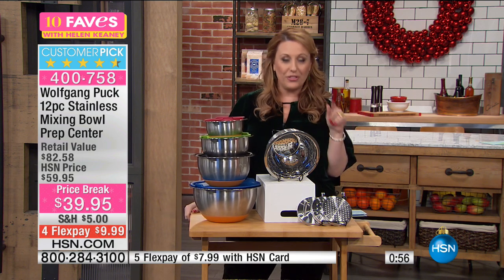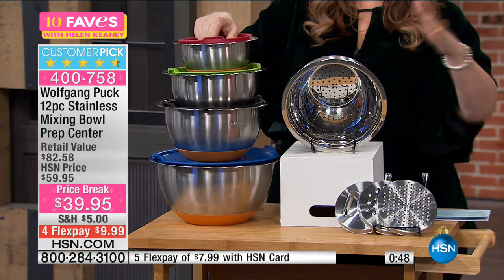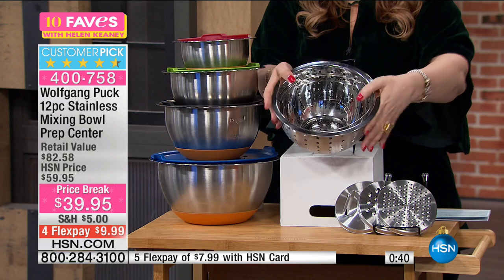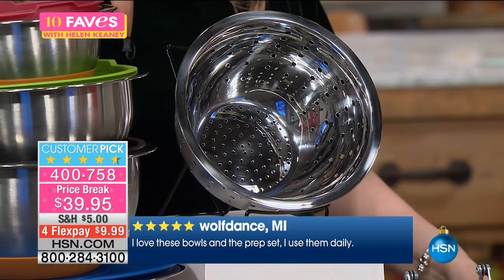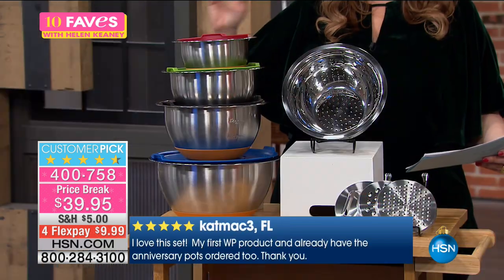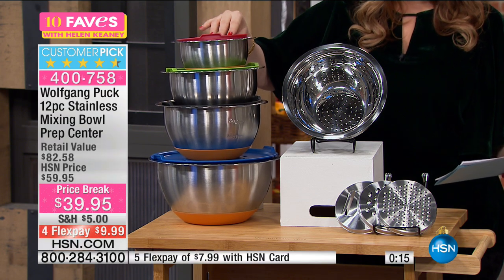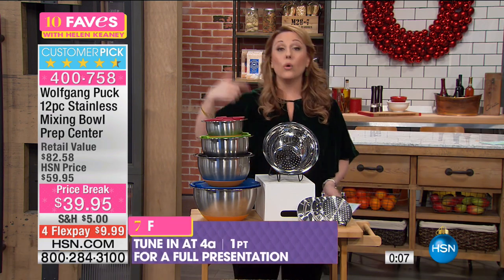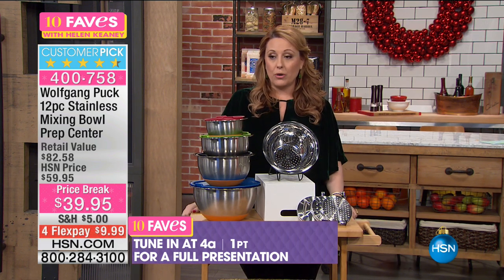It's a customer pick — 836 reviews on HSN.com, and 680 of those are five stars. We have shipped over 200,000 of the mixing bowls, and this is the new version. The colander can go inside — maybe you're cutting green beans and want to rinse them, and then make a green bean salad. Reviews: 'I love these bowls and the prep set, I use them every day' — Michigan. 'These bowls snug together like no others I have in my cabinet. I am getting rid of all my other mixing bowls' — Texas. Full presentation at 4 a.m. I highly recommend these.